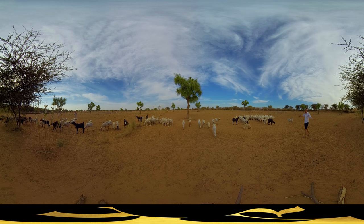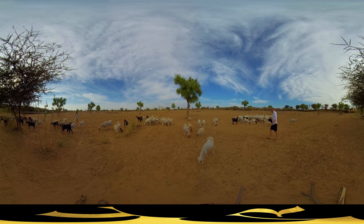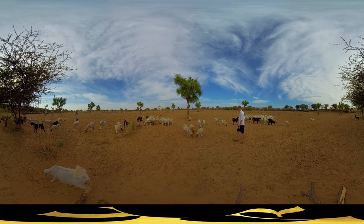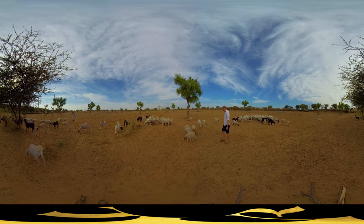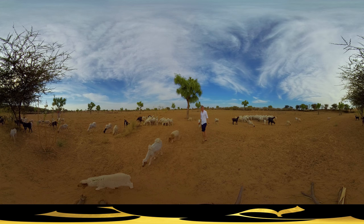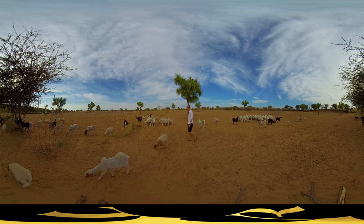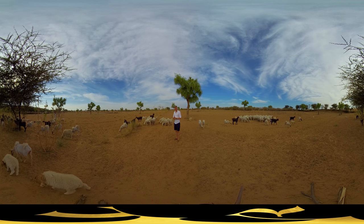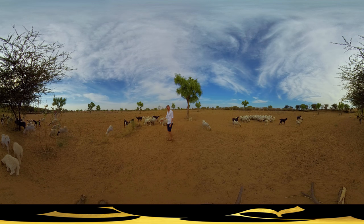Welcome to Bikaner. This majestic flock of sheep produces the best wool India has to offer. Some experts say it's even the best wool in the world. After this sheep gets sheared, the wool needs to be hand-carded and hand-spun.